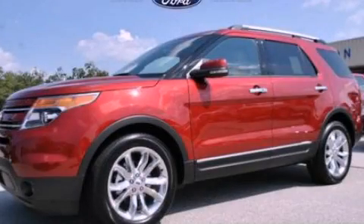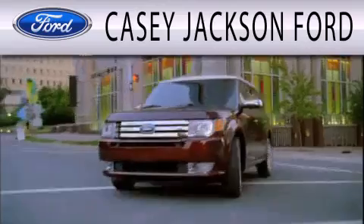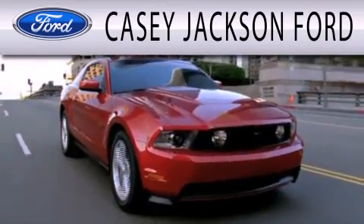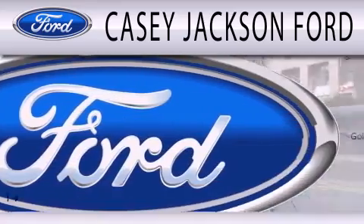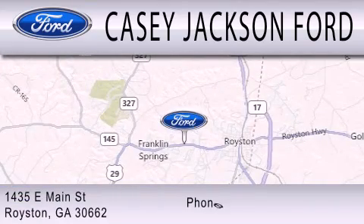Call now to find out how you can own this breathtaking vehicle. KC Jackson Ford is dedicated to doing everything possible to ensure that the experience you have selecting your next vehicle is as pleasant as possible. We are located at 1435 East Main Street in Royston.